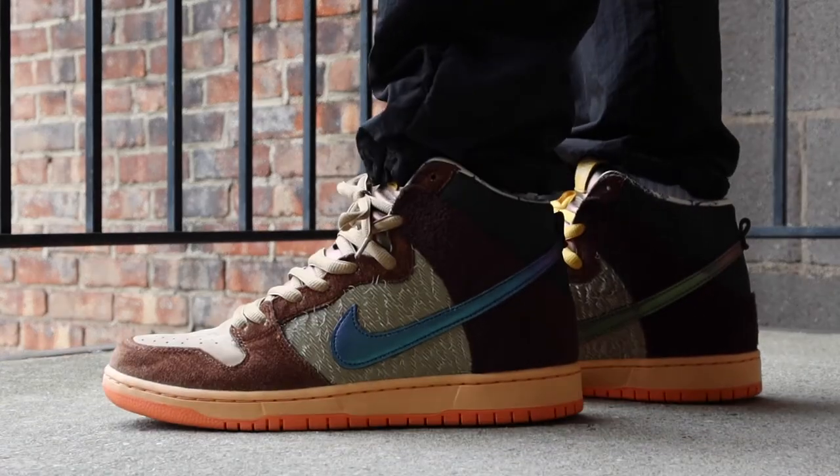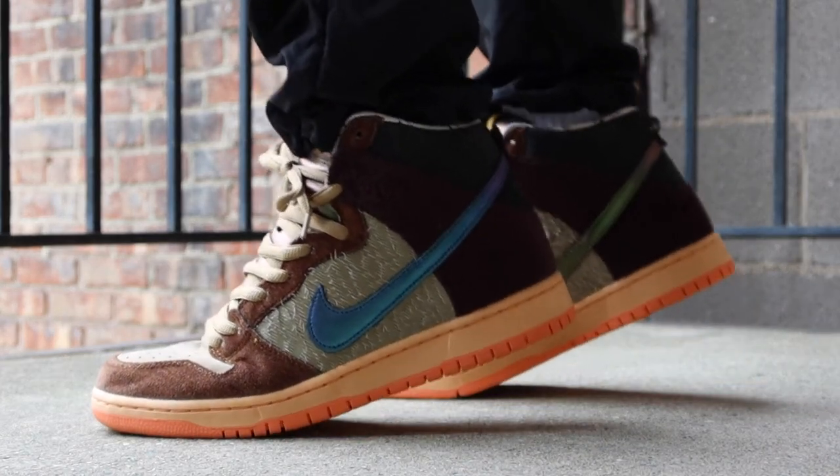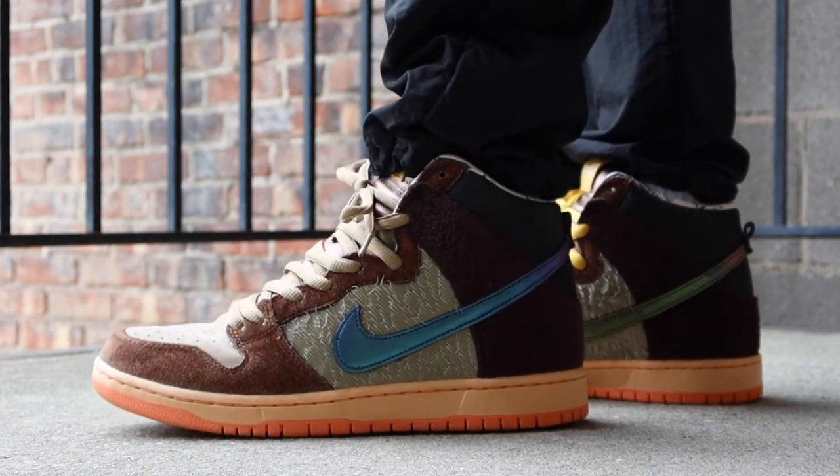As for size, I definitely recommend going to a true shoe size. I'm a true 9.5, but these are a size 10, mainly because it was the deal at hand. I would have much preferred a 9.5, and you could tell that there's a little bit of room at the toe.